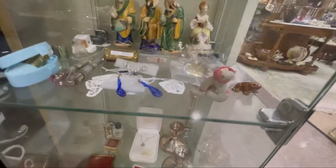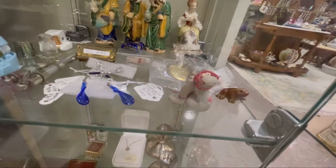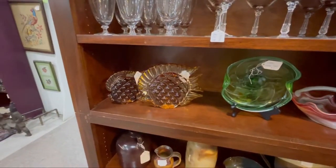Look at this little worm or snake — he's so cute. Look at that. I think I'm lost.